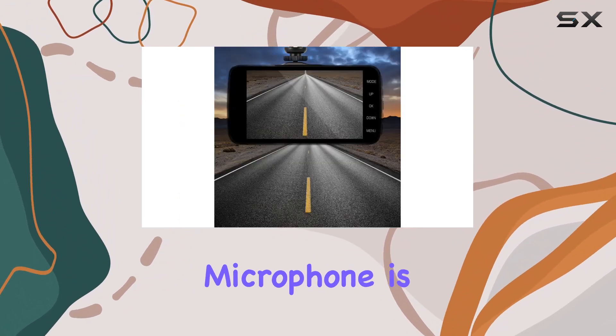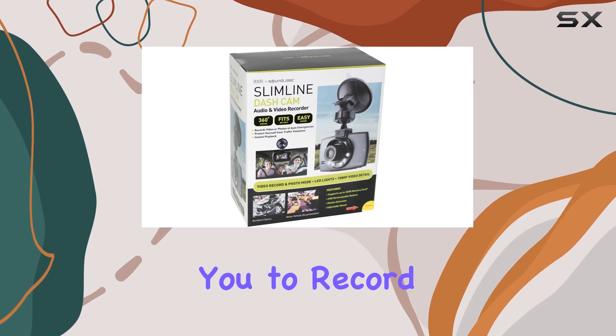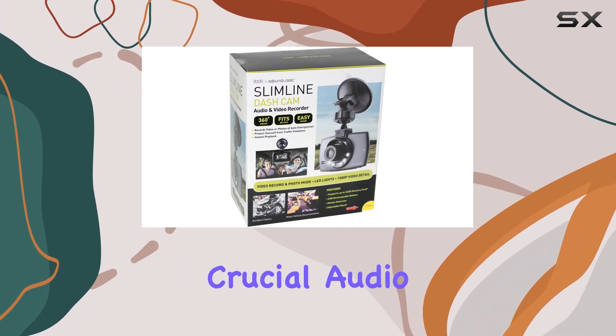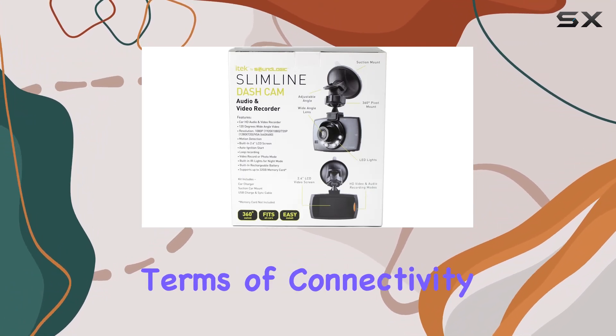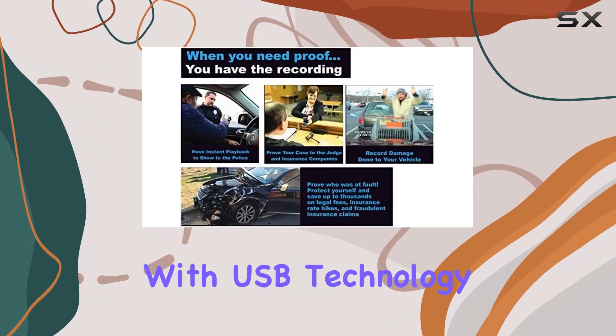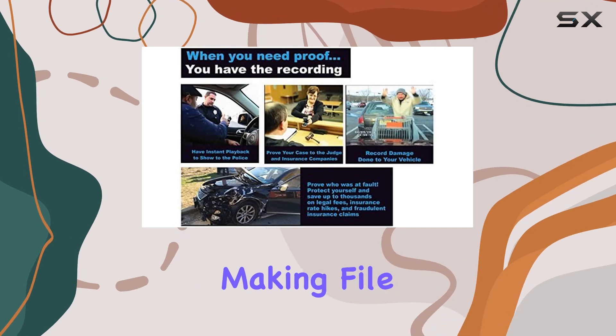The low-sensitivity microphone is a thoughtful addition, allowing you to record not just the road but also crucial audio — whether it's conversations or the sound of an accident. In terms of connectivity, it's straightforward with USB technology, making file transfers a breeze.